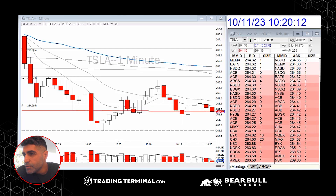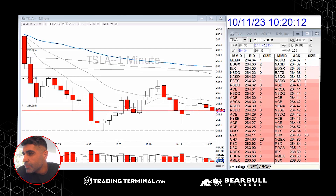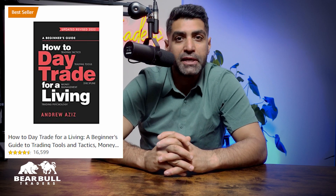Alright guys, good morning everybody. I'm just going to do the recap today — it was a pretty solid day. Thanks for watching my video. My name is Andrew Aziz and I'm the author of How to Day Trade for a Living. In this channel I'm showing my daily trades on the US stock market. Make sure to subscribe to our channel, thanks for watching and welcome.